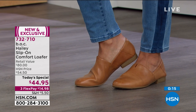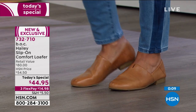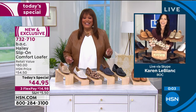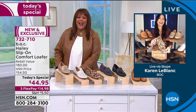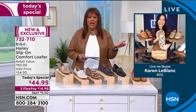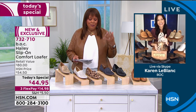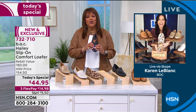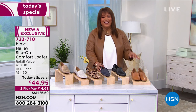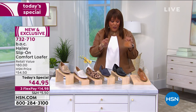BOC stands for Big on Comfort. You've got that padded insole, contrast stitching, lightweight — these are happy feet. Congratulations on a very successful today's special, Karen. I know this is the first time for BOC and this is your number one selling silhouette. Big on comfort, big on style, and I can't believe it actually feels like a slipper. You guys, don't wait on the Caramello because this one is about to sell out. Go to hsn.com — that's the quickest way to order and get to the front of the line.